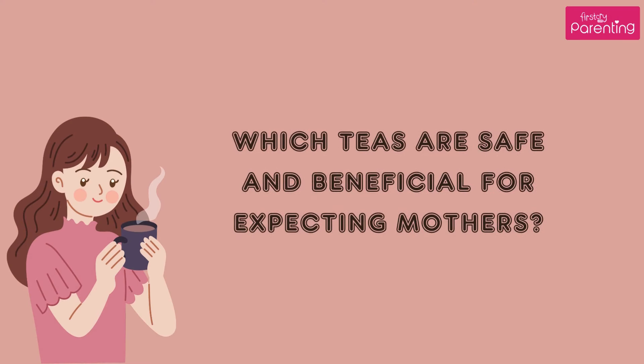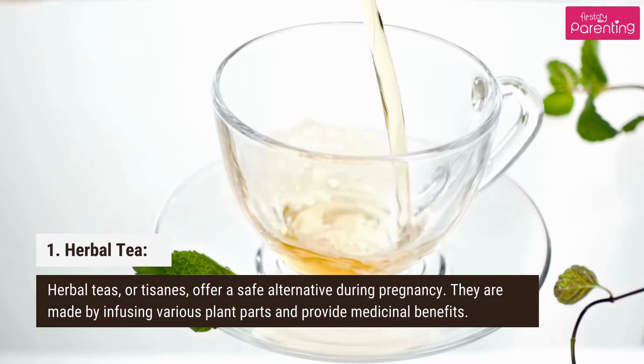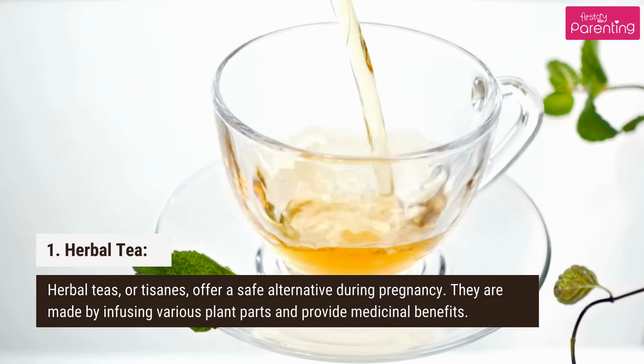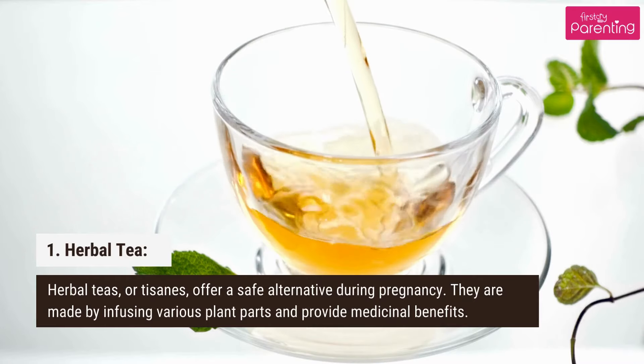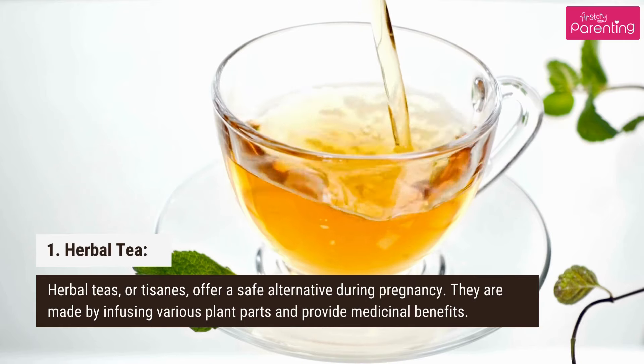Which teas are safe and beneficial for expecting mothers? 1. Herbal teas offer a safe alternative during pregnancy. They are made by infusing various plant parts and provide medicinal benefits.